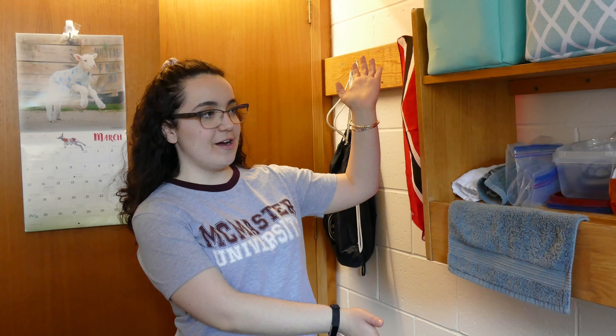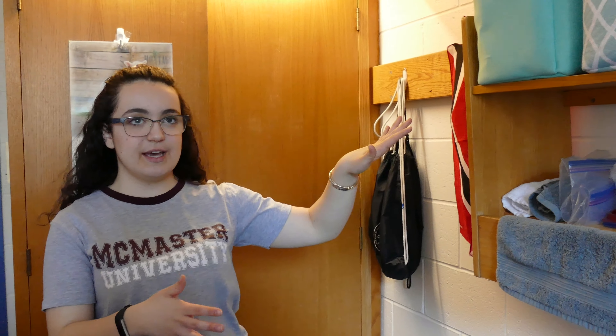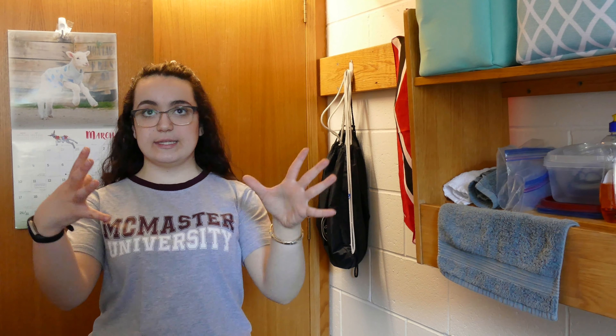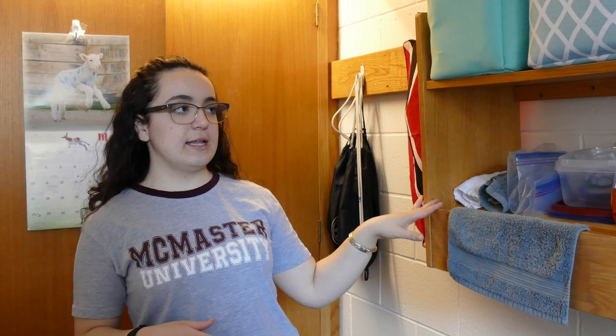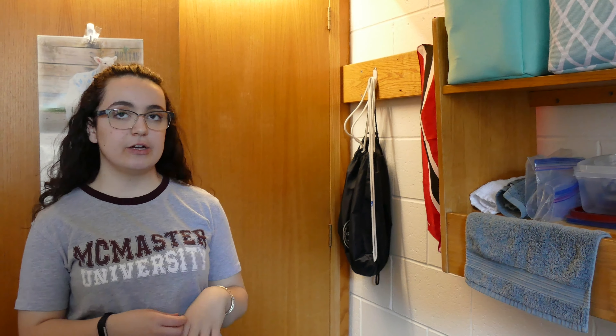Now for a third storage area — not everyone has one of these. I'm pretty much one of the only people on the floor with a second one. It adds a little extra storage based on the way my room is laid out, and I use it to store my dishes and extra hand towels.